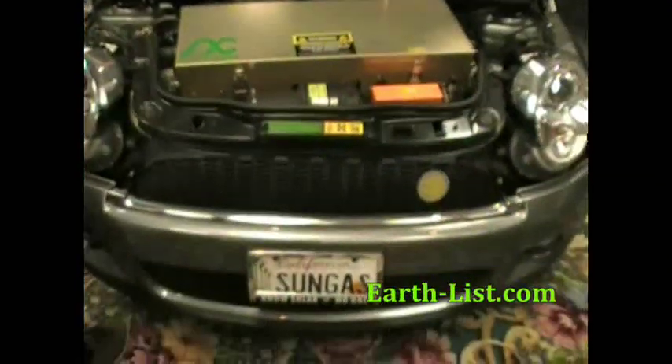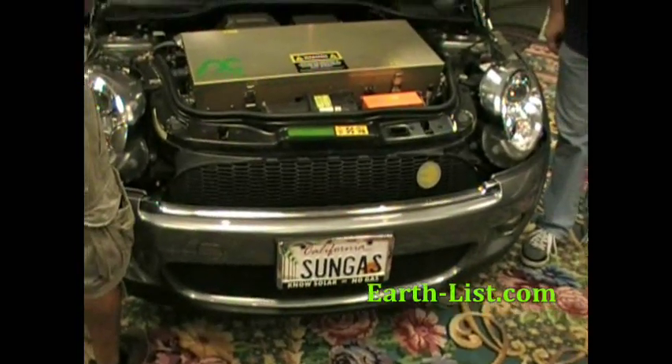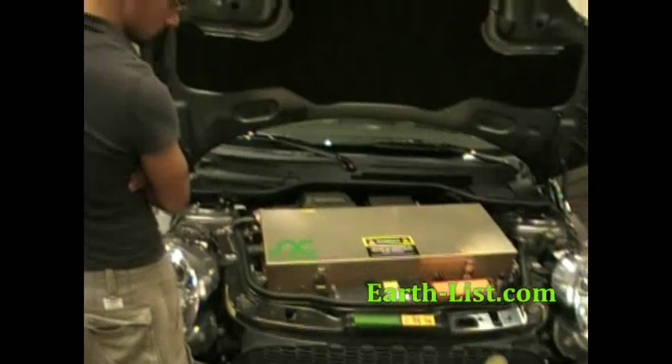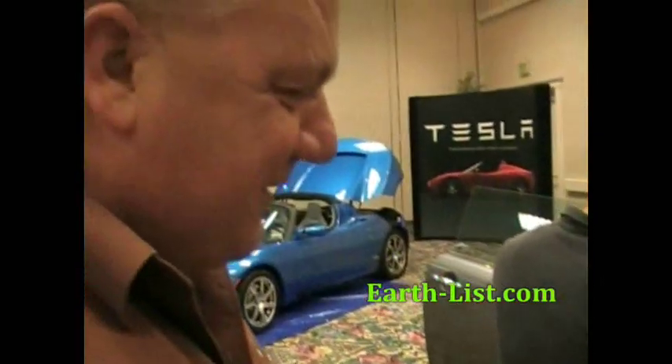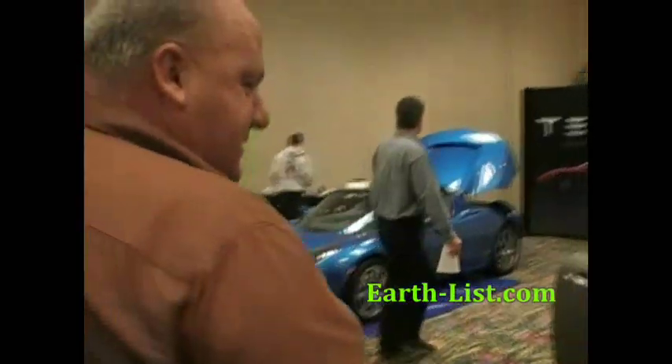Walking around, you'll see the license plate — it says 'Sun Gas.' Some of my friends have said it's not gas, and I tell them, well, it's not horsepower either, but we still use those words. So it is solar powered, and if you know solar, then you don't need gas.